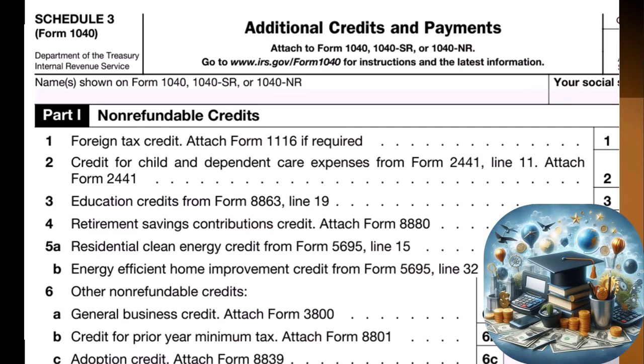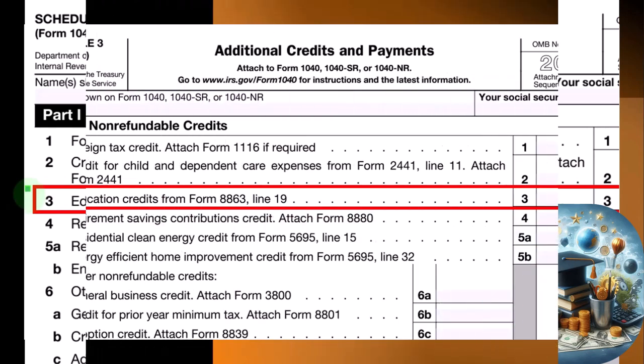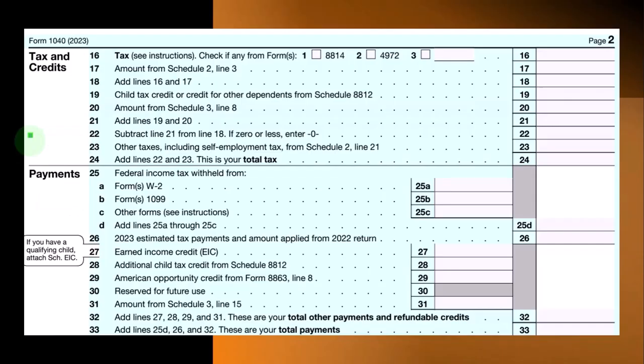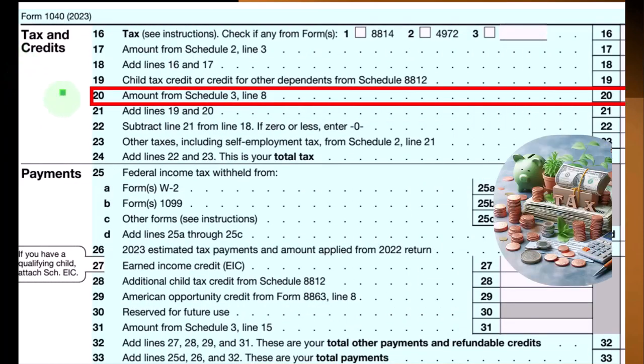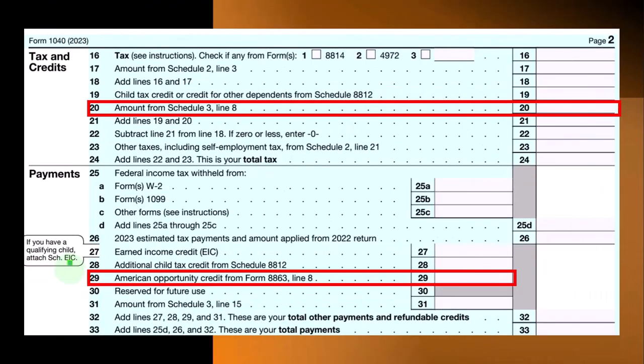This is the Schedule 3, Additional Credits and Payments, Part 1, Non-Refundable Credits, Line 3, Education Credits from Form 8863. Here's the second page of Form 1040, where in the Tax and Credits section, we see Line 20 — amounts from Schedule 3 rolling in. And with the refundable components, they come directly to Line 29 — American Opportunity Credit from Form 8863, Line 8.